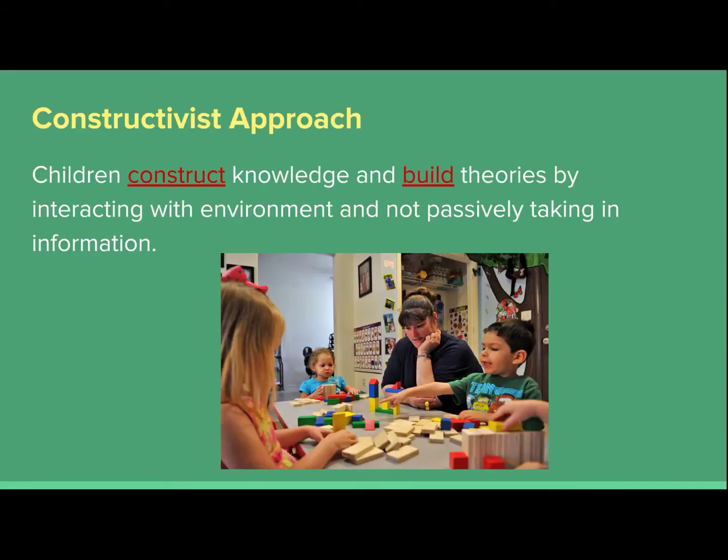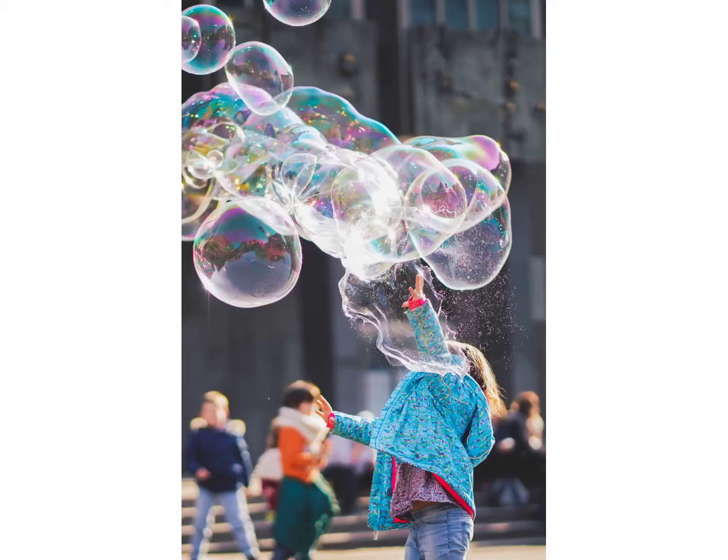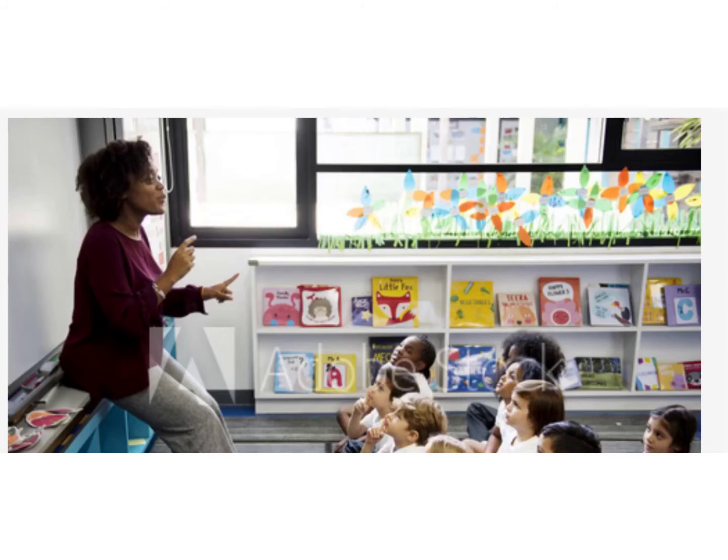Science in early childhood should be very hands-on. According to the constructivist approach, children construct their knowledge and build their theories or ideas by interacting with the environment, where the teacher is more of a guide than an instructor and the child is not just passively taking in information. While direct teaching is not all bad, we should definitely limit long periods of time where we're expecting children to sit and listen.